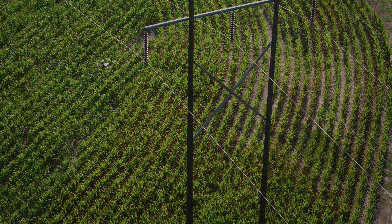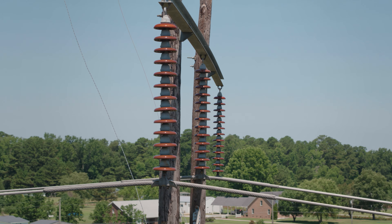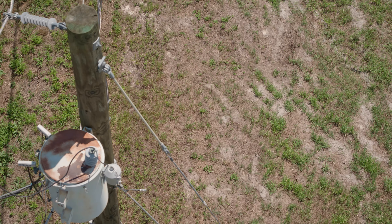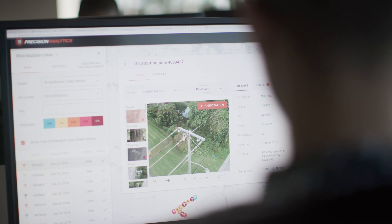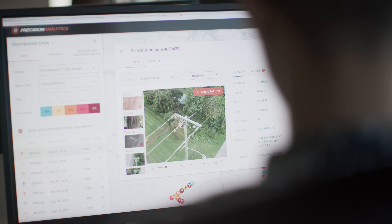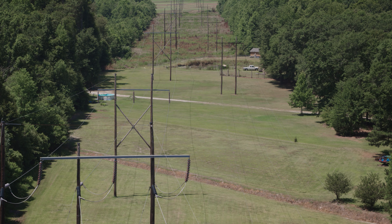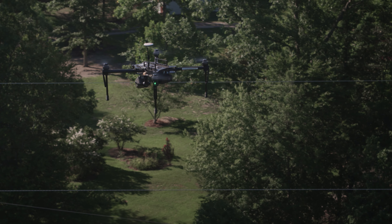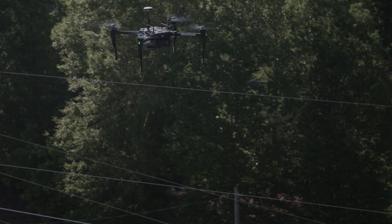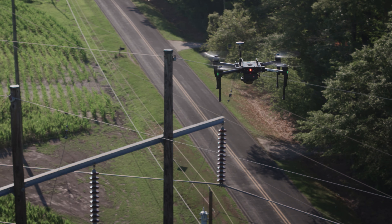There are two primary ways co-ops gather information about their assets. One is an asset inventory, and the second is through their inspection programs where they have folks going out inspecting the grid every day. You miss a lot looking from the ground up. If you're standing on the street looking up at a pole, you're not going to see what a UAS can, flying above it and taking several high-res images around it. You get a lot more information about how healthy that pole is.